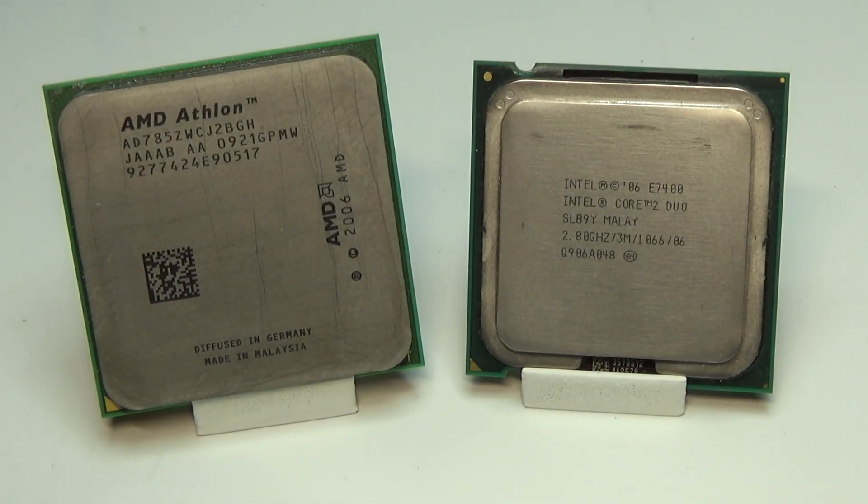We've talked about and tested how the Athlon 2 compares to the Pentium D, and how the quad-core Phenom compares against Intel's Core 2 Quad. But how well does the Athlon X2 perform against a similarly clocked Core 2 Duo? That's what we're going to be looking at in this video.